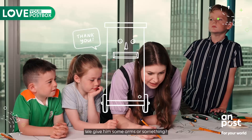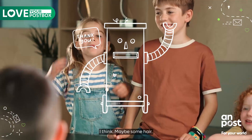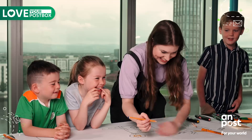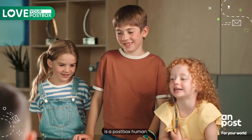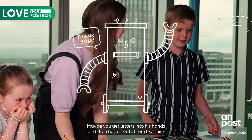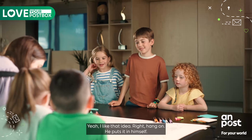What would make it a bit crazier? Would we give him some arms or something? Maybe some hair. Some hair? That'd be terrifying. Then we would just think that post box is a post box human. Maybe you'd put letters into his hands and then he'd sort them. Oh okay, yeah I like that idea. Like he puts it in — we'll go with that one.